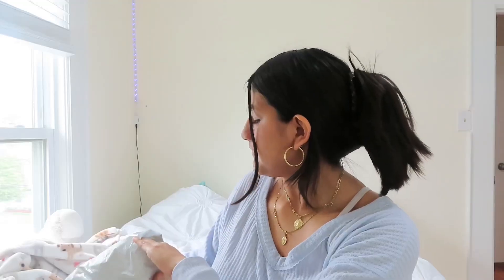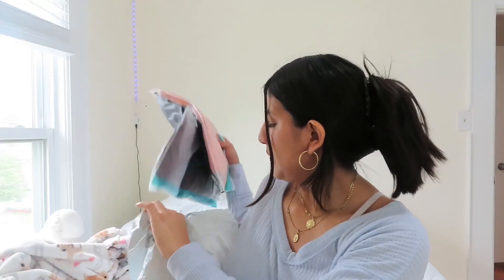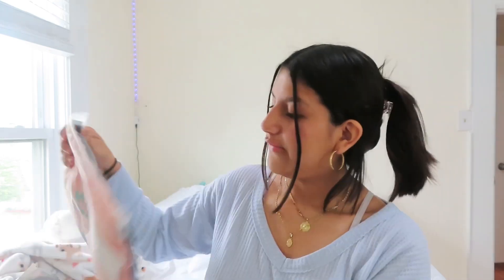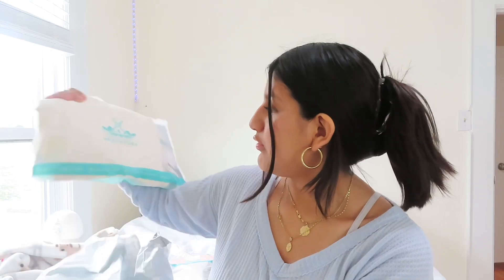So this is the package that came. It says 'Say hi to a better you,' which is fitting because when you wear cute clothing at the gym, you perform better. We have this color, this color, and I have a white one.